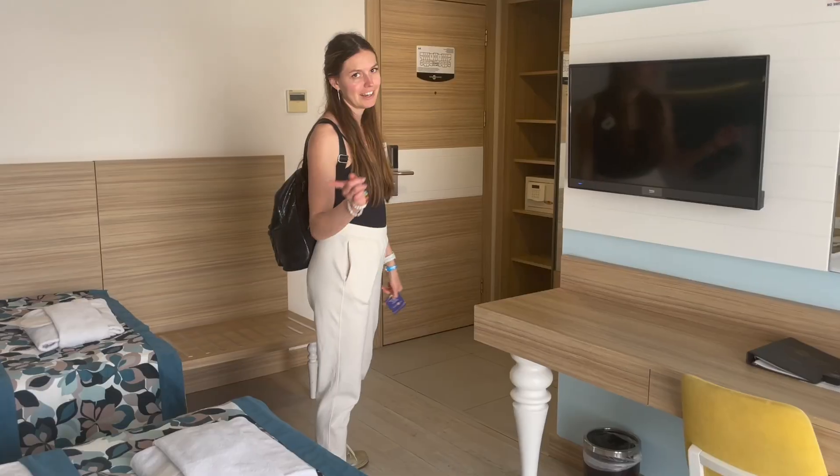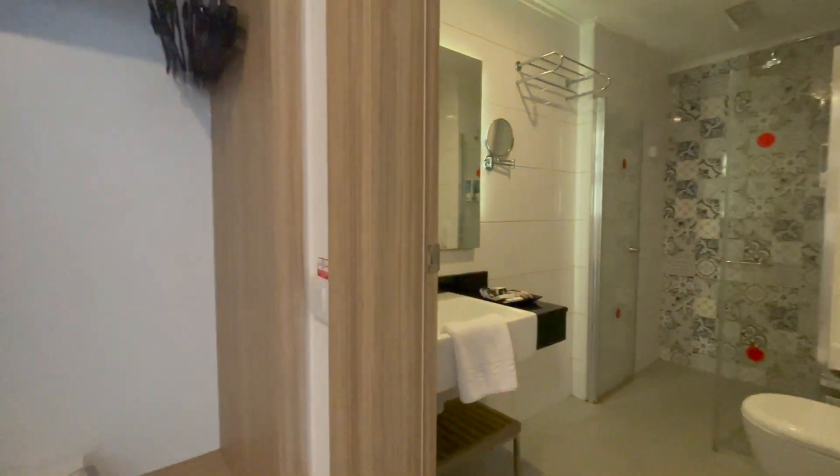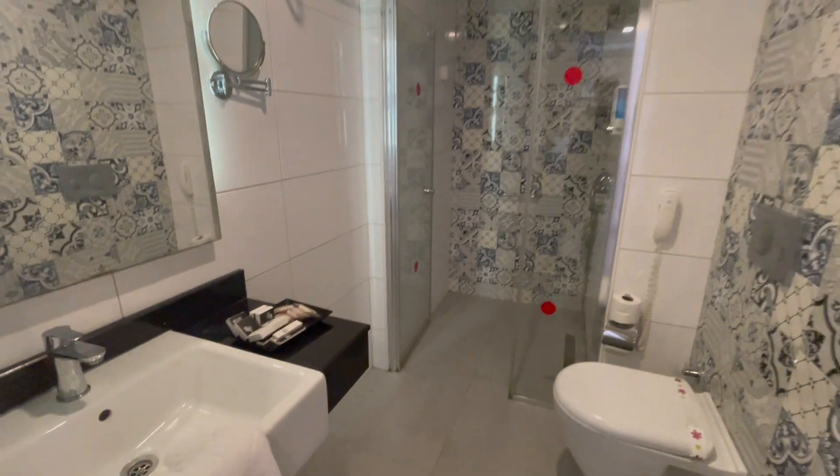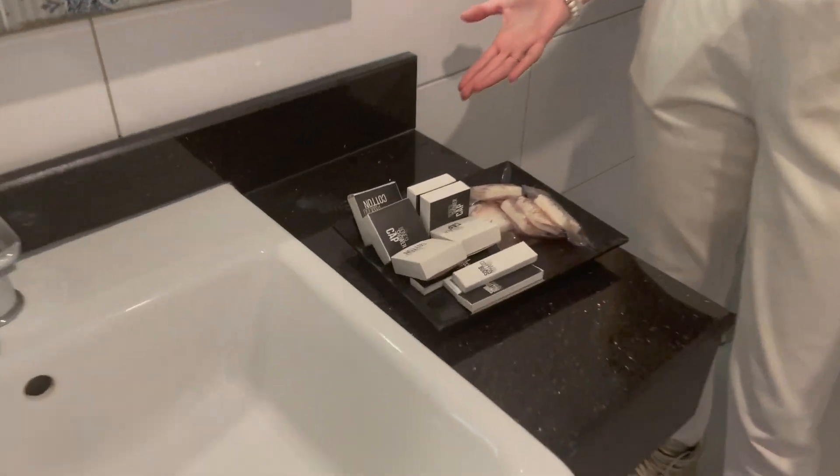Now I'll show you our bathroom. There are some cotton bath towels and a cap.